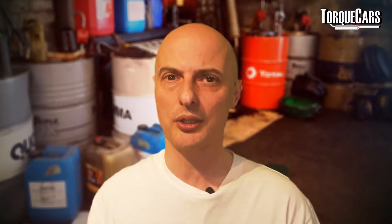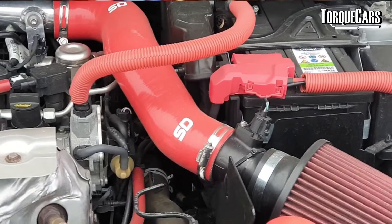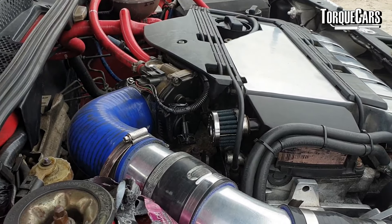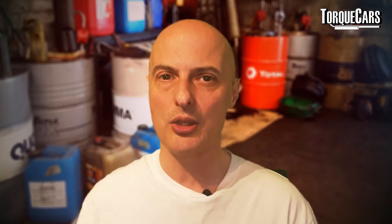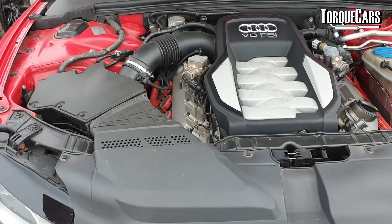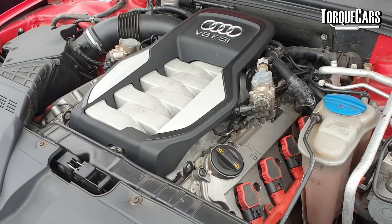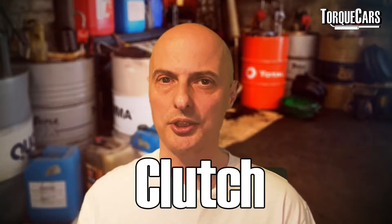The main reason people fit an induction kit is for that lovely induction roar — the petrol engines sound fantastic with one on. If you're just after the nice induction noise, by all means fit one, but remember to have a cold air feed taking fresh air from outside. You don't want to be sucking in warm engine bay air, because that carries less oxygen and you'll be making less power as a result.